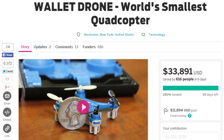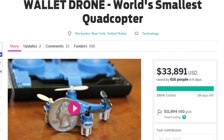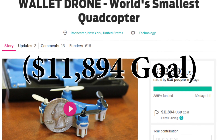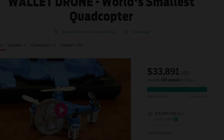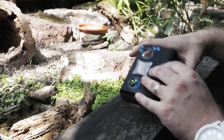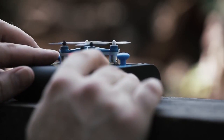Now the wallet drone is still on Indiegogo, but judging by the amount it's raised, there's definitely a ready market for a drone this small. The campaign was quite specific in how much it needed, but it's actually achieved its funding goal by now. I'll provide the link in the description below so you can check out the funding page for yourself. This drone should be coming out in July, so if you backed the project, you should get it then.